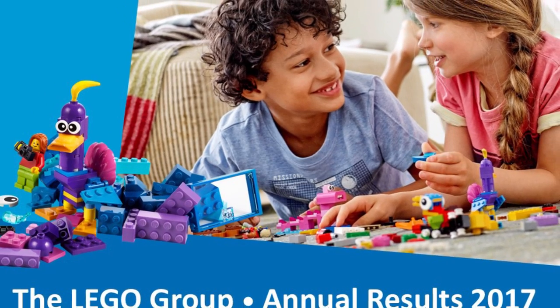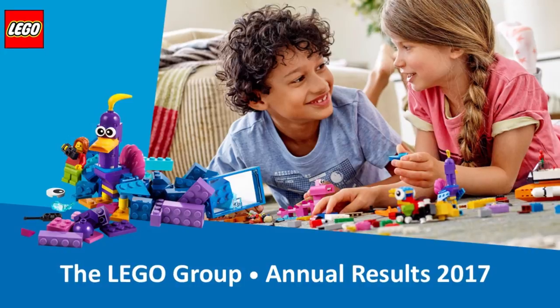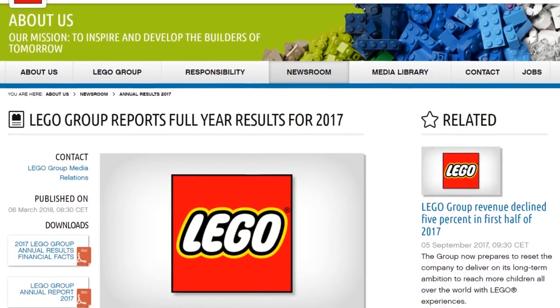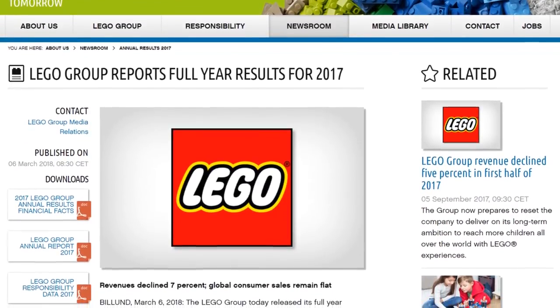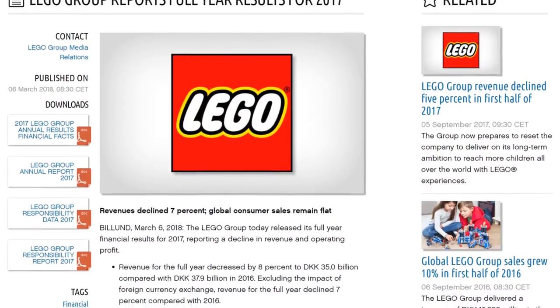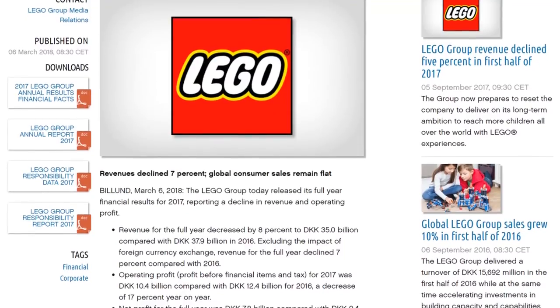Now for something more sad — Lego Group announced their 2017 annual report, and for the first time in 12 years profits have declined. Net profit dropped by a whopping 17%. The top-selling themes include Lego City, Star Wars, Duplo, Creator, and Friends. Revenue for the full year decreased by 8%, hovering around 35 billion Danish crowns compared to 37.9 billion the prior year. Operating profit is down to 10.4 million compared to 12.4 million in 2016.